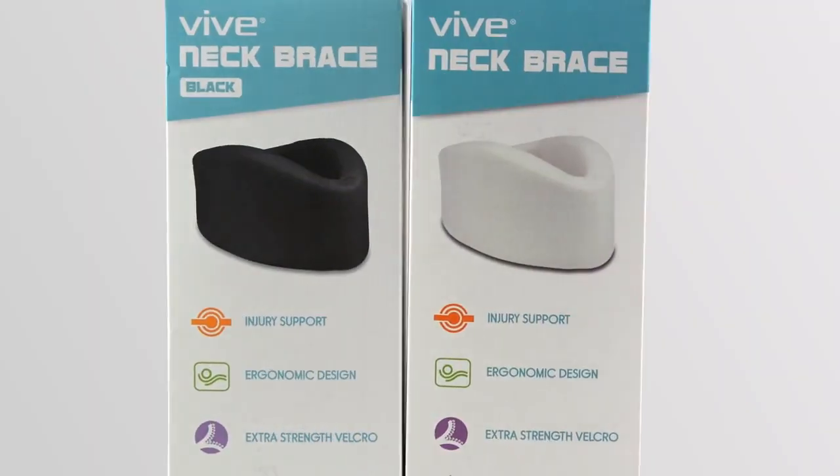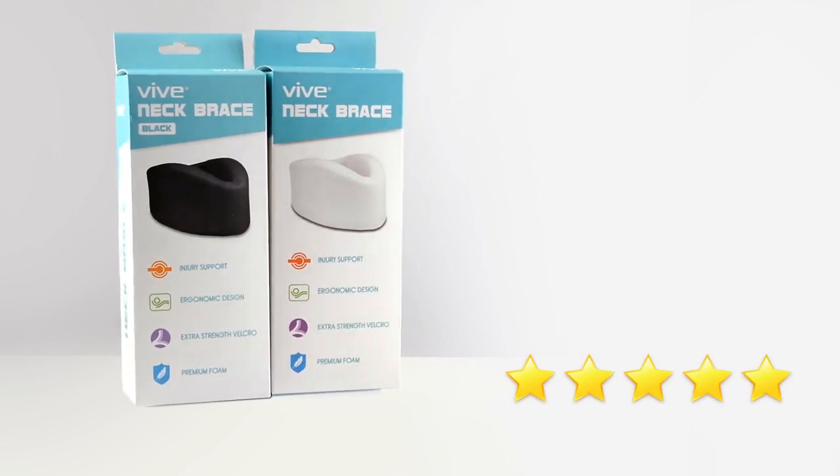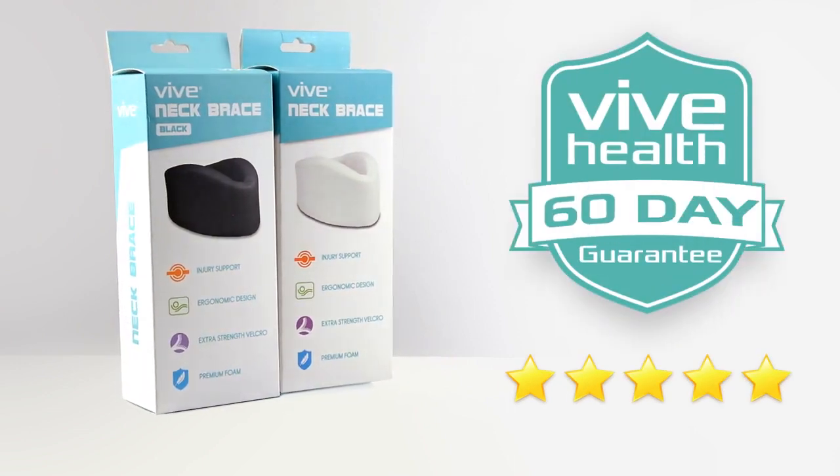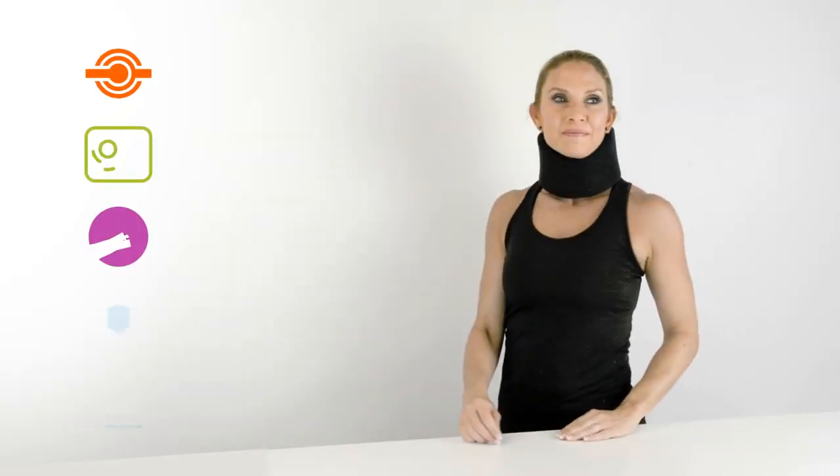The Neck Brace by Vive is trusted and proven. There are hundreds of five-star reviews, plus it's backed by an unconditional 60-day guarantee. You can't beat that anywhere, so confidently order your neck brace now and get the versatile support you need.